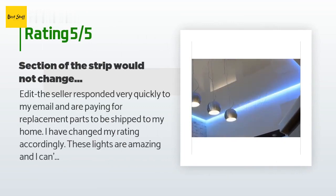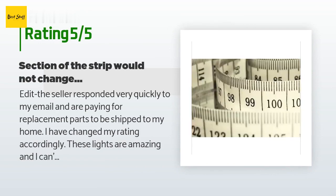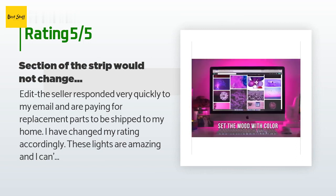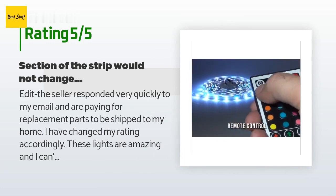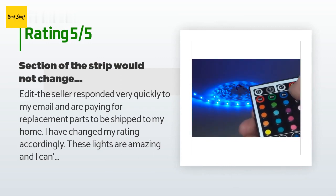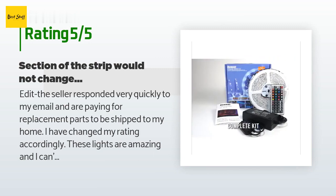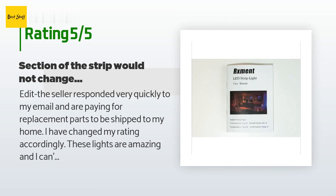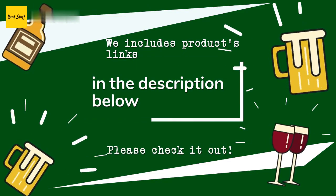A customer said: 'The seller responded very quickly to my email and is paying for replacement parts to be shipped to my home — I've changed my rating accordingly. These lights are amazing and I can't wait to use them fully. I began setting up the lights to get the plug in place and make sure it would stay. After putting up approximately five feet of lights I plugged them in — all the lights were the same color except for five. I put up another foot or so before grabbing the remote and attempting everything I could think of.' Thanks for watching and hope you liked it!